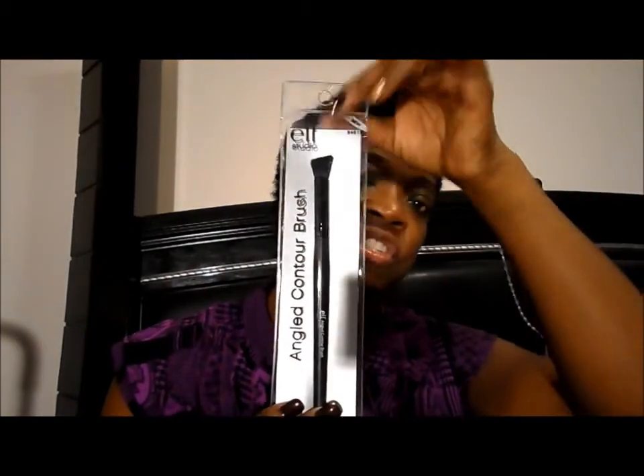I also got another ELF Studio angle contour brush. It's really soft and applies concealer under the eye really well — it blends it right out and is very gentle on that sensitive area. Since it works so well, I grabbed another one as a backup. My other brushes are still working well, so this will go into my stash.